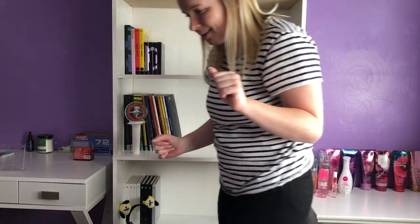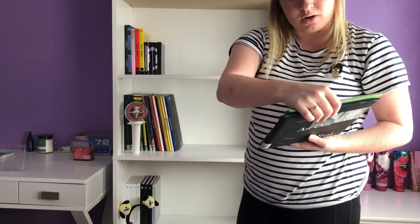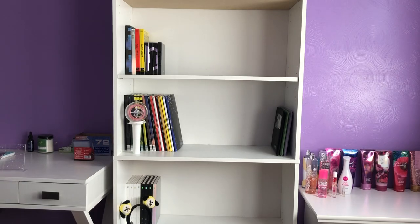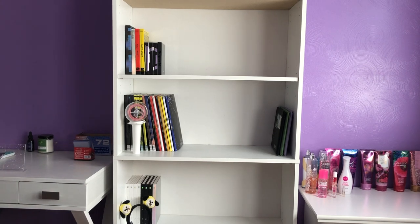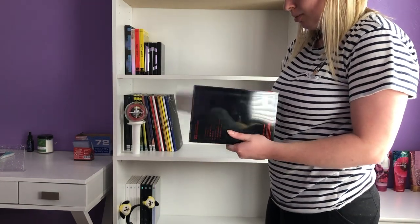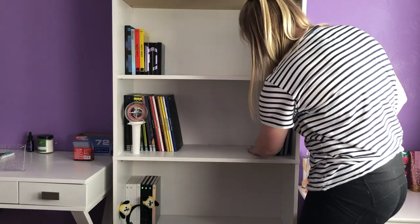Not bad! I have iKon albums — I don't know if I should take these out because they look a bit rough. I only have three of them but they're my second old group, so I'm gonna put them on the middle shelf. For X1, since they only have two albums because they disbanded, I'll put them together. X1 was still — and is — a group for me, and I miss them very much.